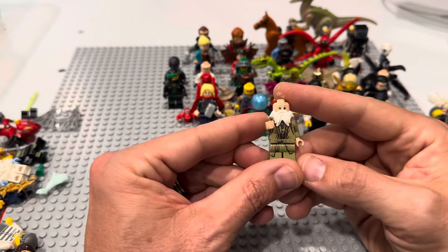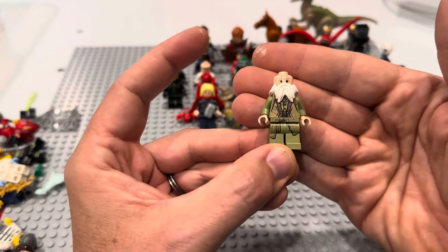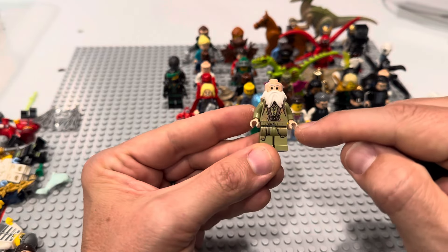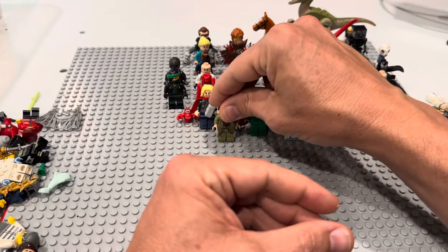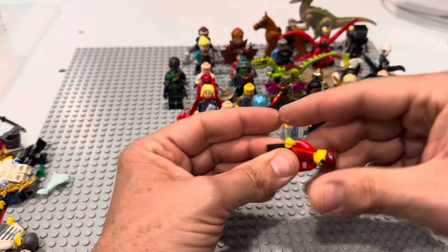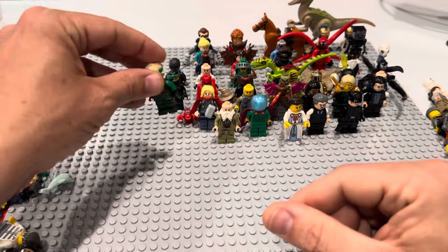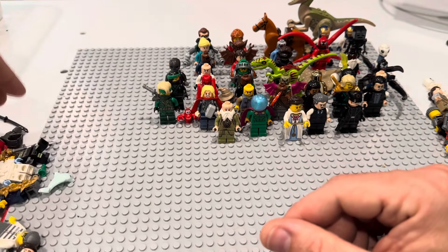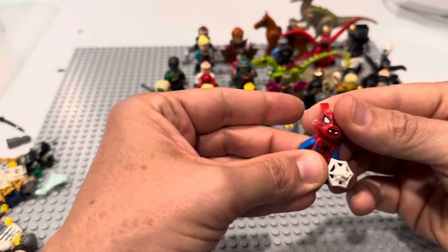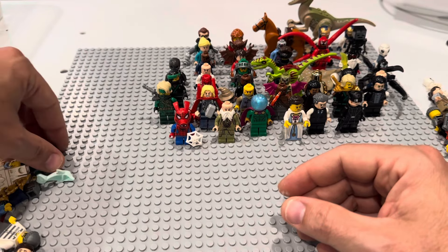The fake Lord of the Rings fig — literally every time I find this I'm like 'sweet, Lord of the Rings,' but no, it's Harry Potter. Still really good parts for fantasy stuff — the beard is awesome, this olive green color just screams fantasy. Here's some Batman wings, I think that's from arctic Batman. Here's a Mando helmet — always glad to find Star Wars helmets. And hey — Spider-Pig! Let's go! Also from the Daily Bugle!